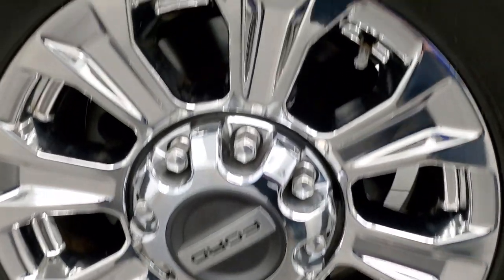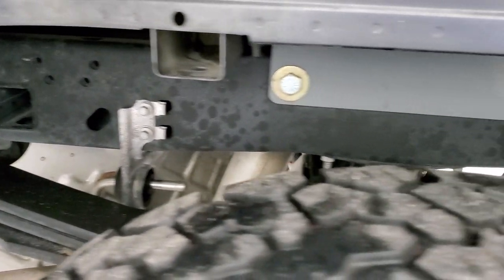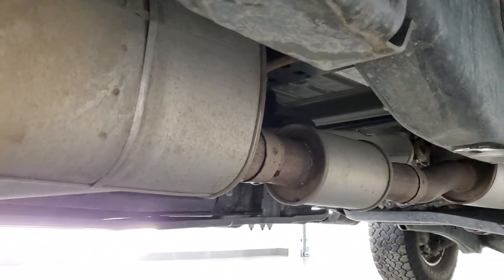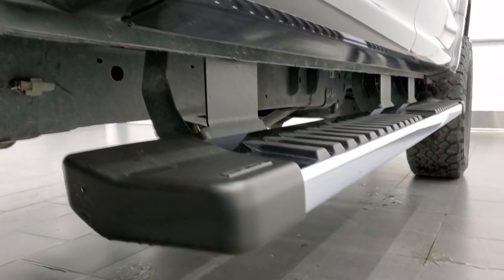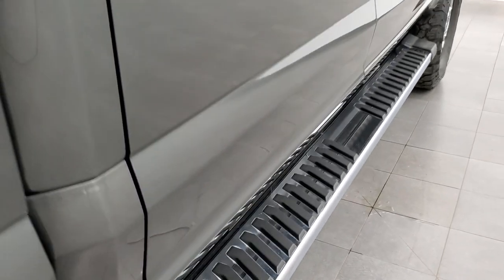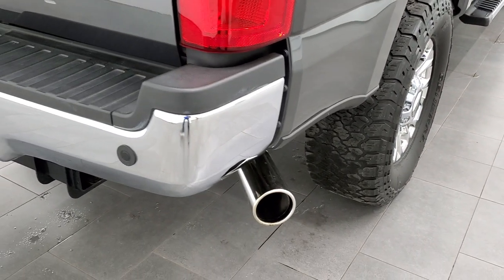The back rim is in excellent shape — no scuffs or scrapes — and the back tires have just as much tread as the front tires. Frame and underbody is in exceptionally clean condition, and it should be for a 2019, but we always like to make sure you get the most accurate representation here. Cab corners and lower rockers look good and it does have the factory chrome step bars. You do get the chrome-tipped exhaust as well.